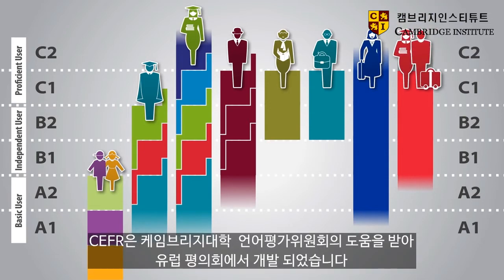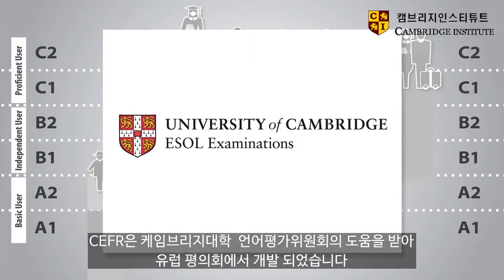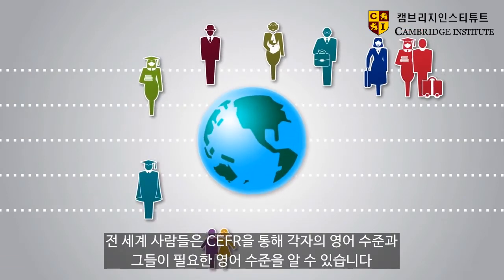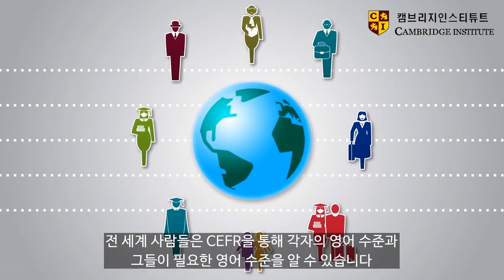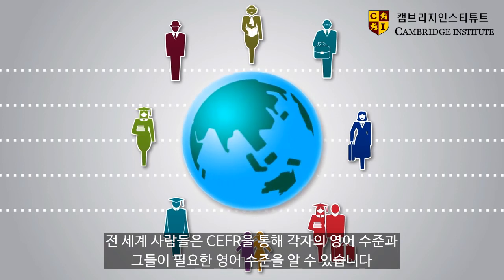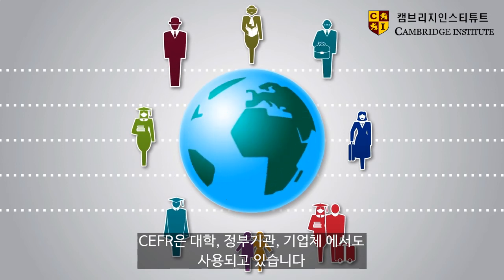The CEFR was developed by the Council of Europe with extensive support from University of Cambridge ESOL Examinations. People from all over the world use the CEFR to explain what level of English they are at and what level of English they need. It is used by learners, teachers, universities, governments and employers.